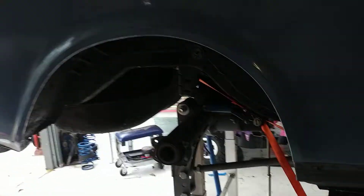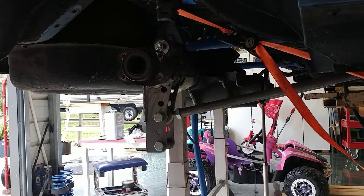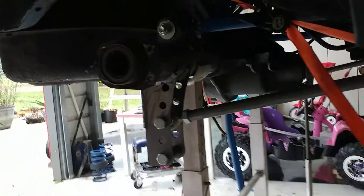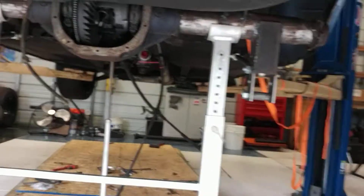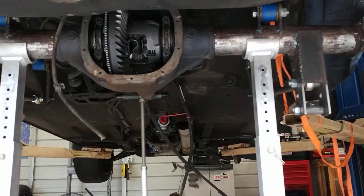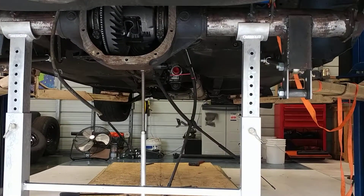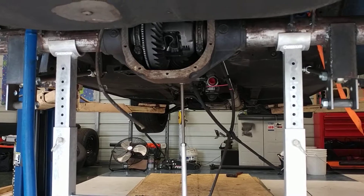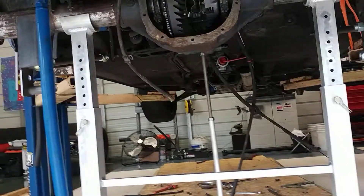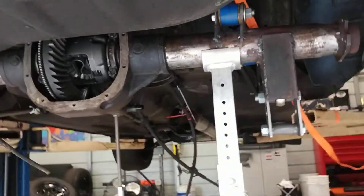For the 8.8 rear axle, everything's welded and in place — just waiting on the axles from Quick Performance, which should be in this week. I've done something a little different than what most Volvo guys do. Most people take an Explorer rear end, shorten the long side to match the short side, and that makes the rear axle about an inch and a half wider than the original Volvo axle. Instead, I've narrowed this axle to be about a half inch shorter in width than the original Volvo axle.